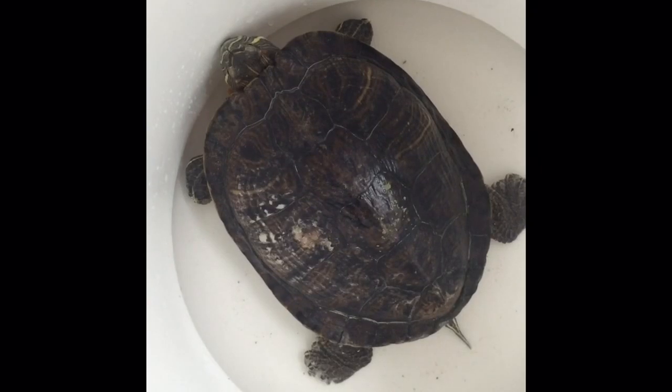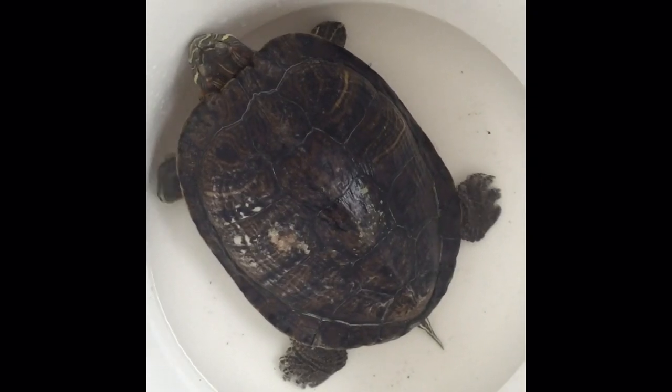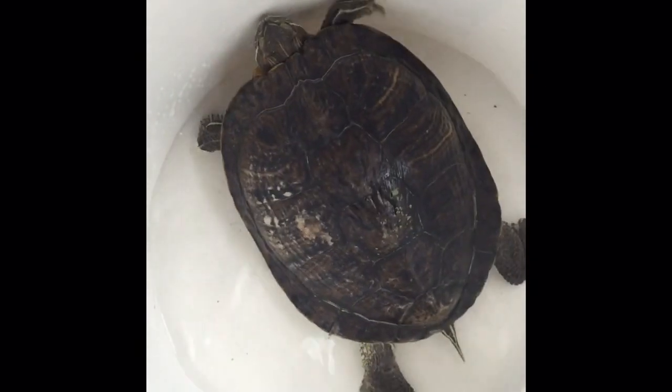It turns out that in this girl's tank, when she goes to sleep at night, she wedges herself inside of a rock. Mom and Dad thought she had a fungal infection, and I've been communicating with these guys via the internet for, I think, three weeks now, if not longer.